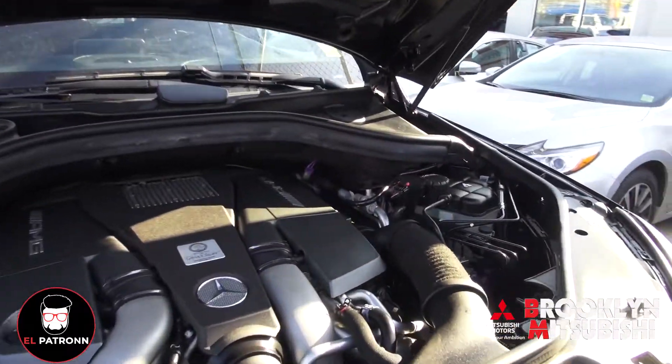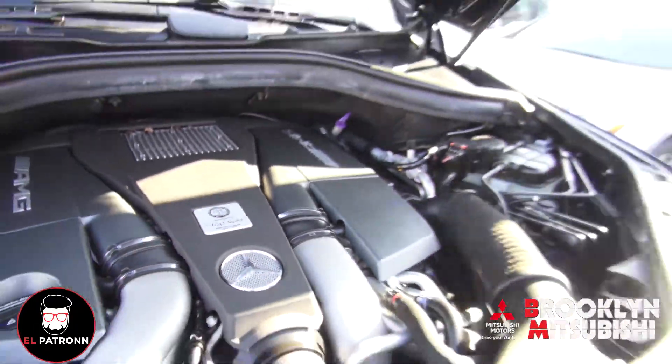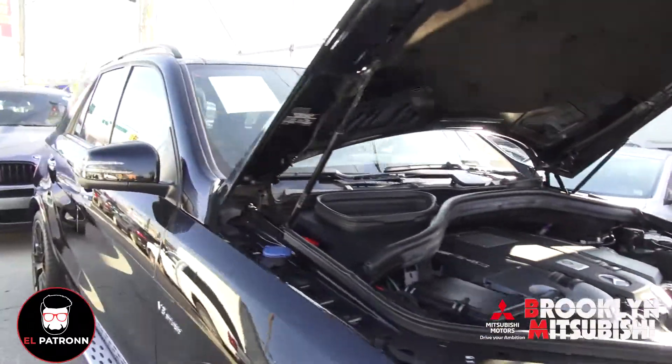That's one thing about AMG. Check this out. Tobias is here, made this bad boy in Germany. They all handcraft the engines at AMG. So anyway, this particular one — come on, let's go in the back, we'll take a look.